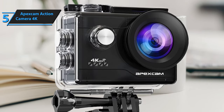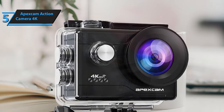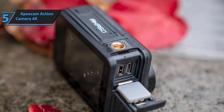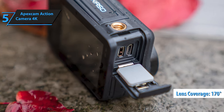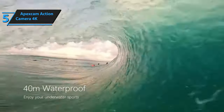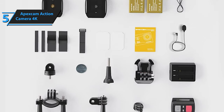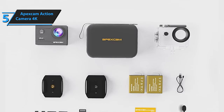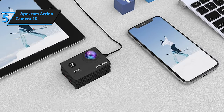This camera doesn't skimp on features either. It packs in time-lapse videos, slow motion capture, and loop recording for all your creative needs. With a remote control and a wide 170-degree angle lens, capturing the full scope of your experiences is easier than ever. Durability is key with its sturdy build designed to withstand depths of 30 to 40 meters. You get a treasure trove of accessories including a waterproof case and various mounts, saving you from splurging on extras and making it versatile enough for any activity.